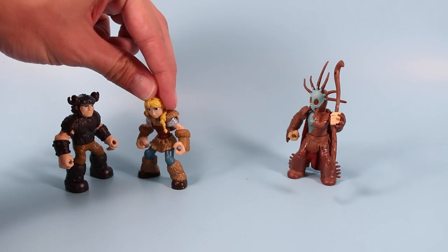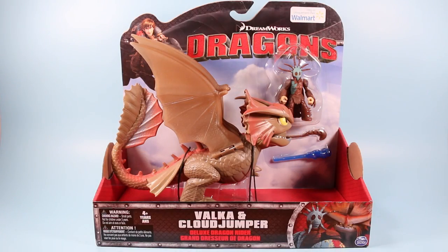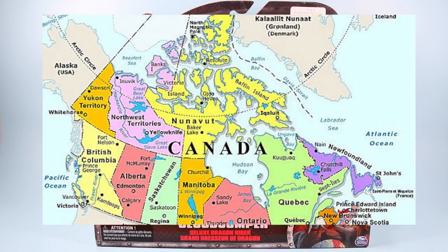We should have got the one without the mask. Going backwards, here is the DreamWorks Dragons Dragon Riders Balka and Cloud Jumper, in their package as they would appear on store shelves in Canada.